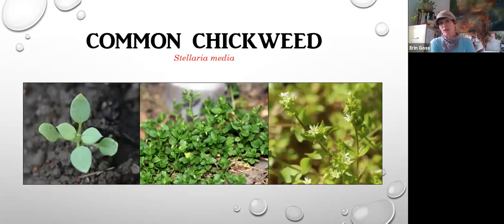Common chickweed is another very small plant but it can easily become a nuisance. It's very difficult to get out of your garden once it spreads. It is edible, although I would encourage you to make sure you know exactly what you're eating before you eat it, and also make sure that a critter hasn't defecated on it. With eating some of our wild edibles, we do have to take into consideration that it may need to be cleaned first.